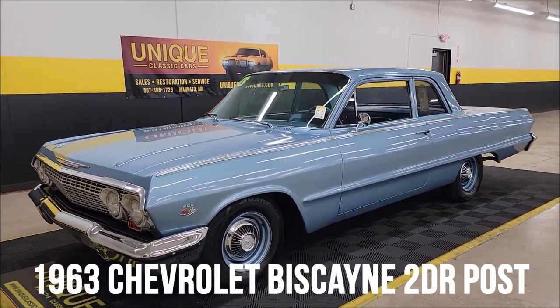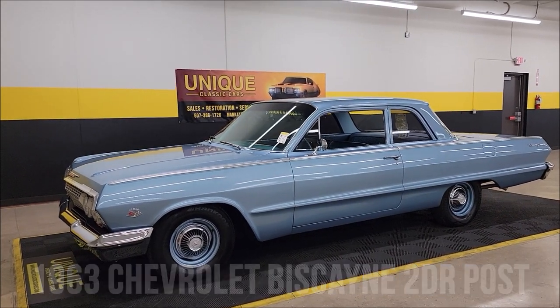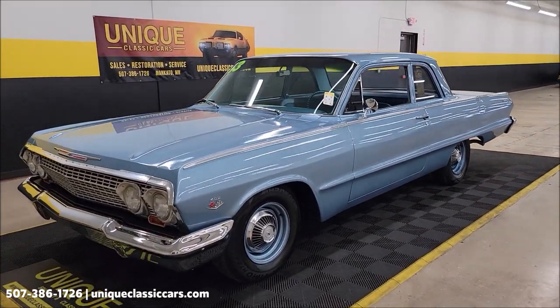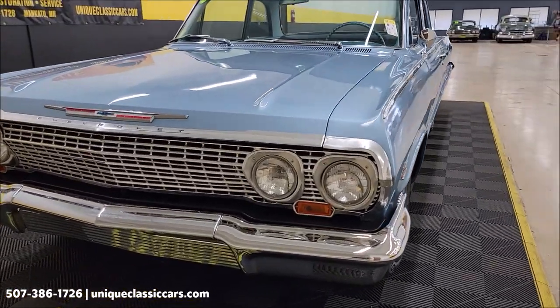1963 Chevrolet Biscayne two-door sedan, or two-door post, here at Unique Specialty Classics. This is an original 409 car and has a copy of the window sticker with it. It also comes with a four-speed manual transmission and power brakes.